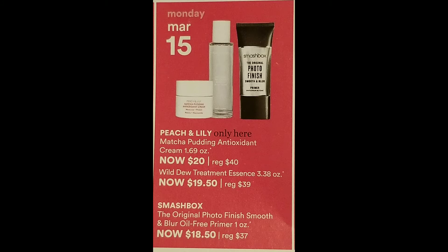March 15th, we have the Peach and Lily Exclusive to Ulta Mochka Pudding Antioxidant Cream for $20, normally $40. The Smashbox Original Photo Finish Smooth and Blur Oil-Free Primer for $18.50, normally $37. Also the Peach and Lily Wild Dew Treatment Essence, normally $39, now $19.50. The Smashbox — you can't go wrong with it, it's really good.